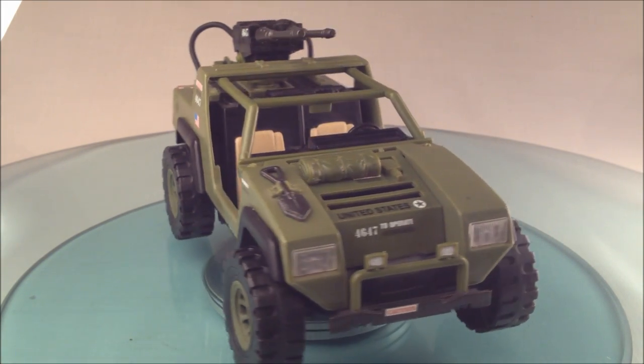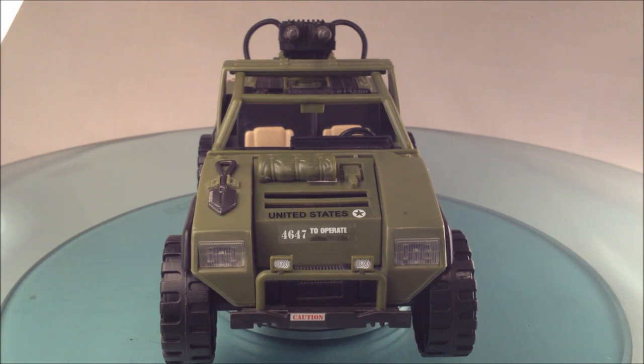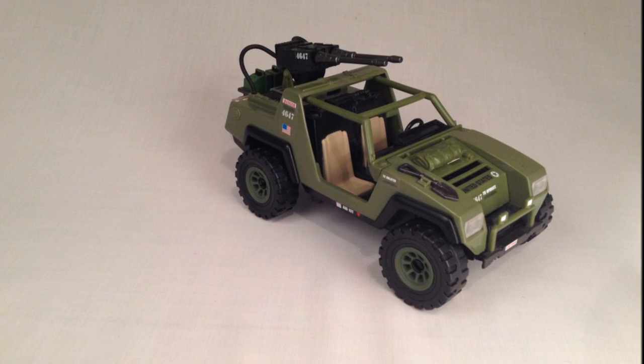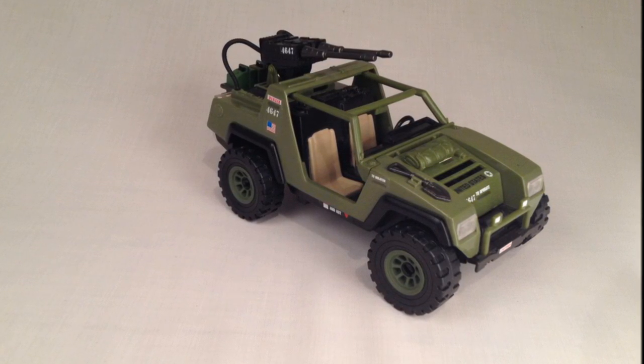It enjoyed a long life with the Joes and numerous reiterations as a missile car and a Tiger Force vehicle. It enjoyed service with the European Action Force, various rescue and enforcement agencies in India, and was even adopted by the Cobra organization. Vamp is an acronym for Vehicle Attack Multi-Purpose. It certainly got to live up to the name.